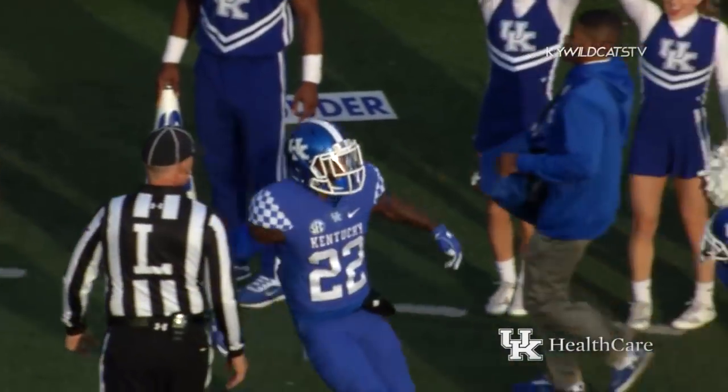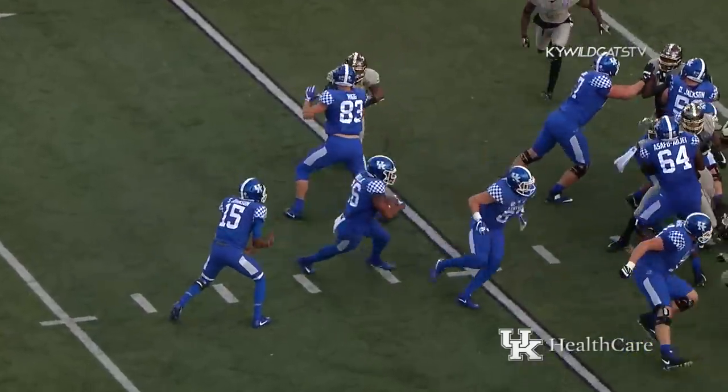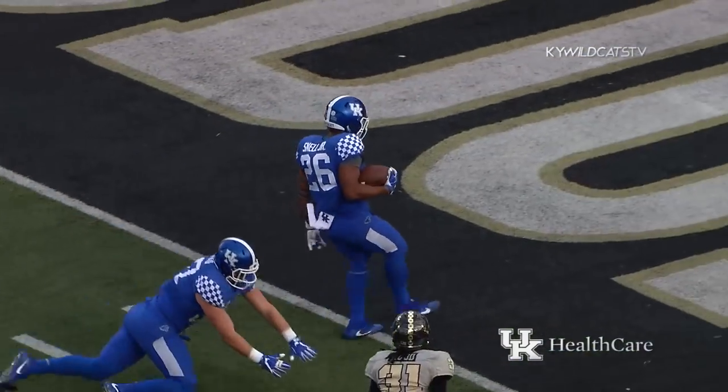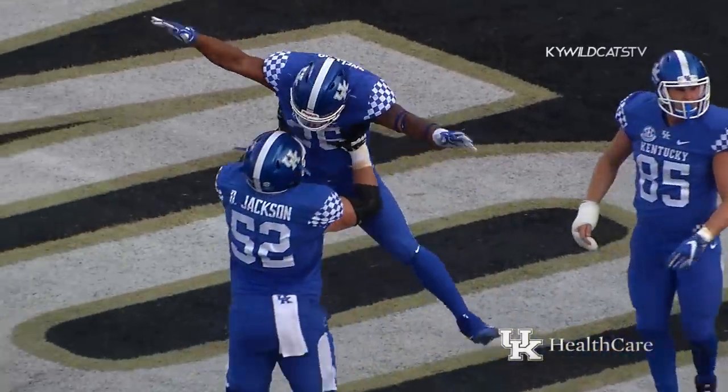Saheem King, first one of the season. Tight ends on either side of Steven Johnson out of the pistol. He gives it to Snell, bounces to the right, spins away from a tackle at the 20, across the 15, 10, 5 — high stepping in. Touchdown Kentucky, Benny Snell Jr.